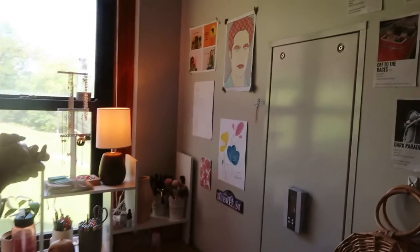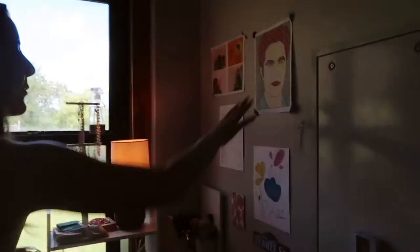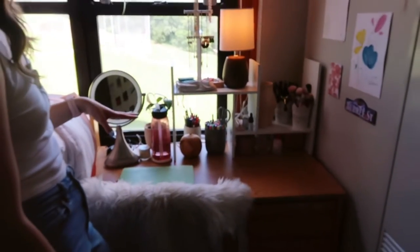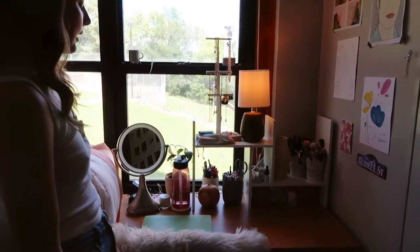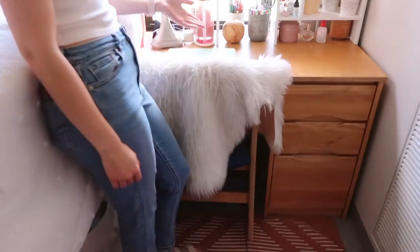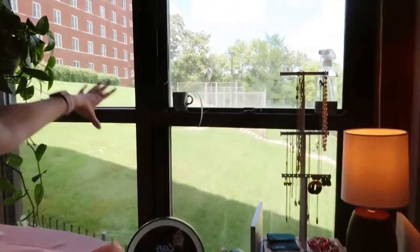Over on this wall, these are all things that I've done myself or just found — it's kind of random. Here's my desk. The desk touch is from Amazon and I just have pens, pencils, my makeup stuff. Lamp is from Target and on my chair I have this rug that I use as a chair cover — I think it's from Amazon. I love sitting at my desk; I love my view of the courtyard.